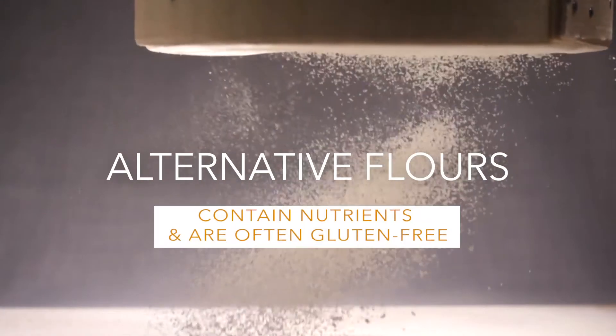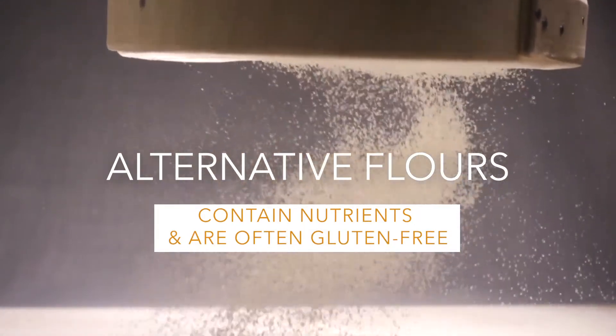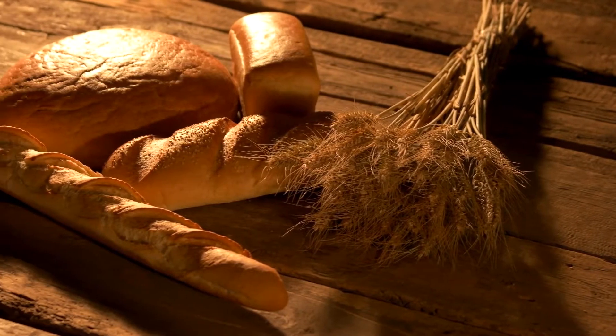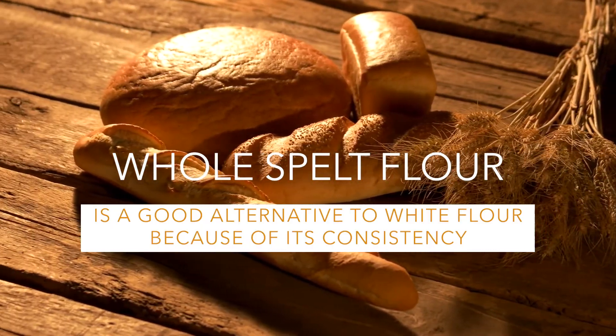Have you heard of new alternatives to plain all-purpose flour? Alternative flours can be used in cooking and baking. They can be gluten-free and each one has loads of health benefits. If you love to bake with white flour because of its smooth consistency, try whole spelt flour. It's even gluten-free.